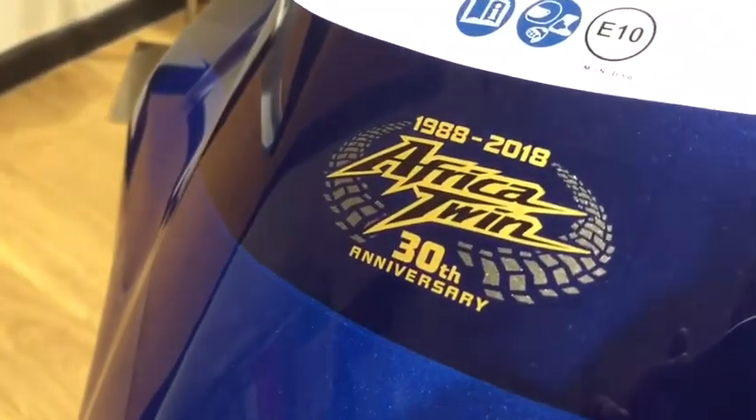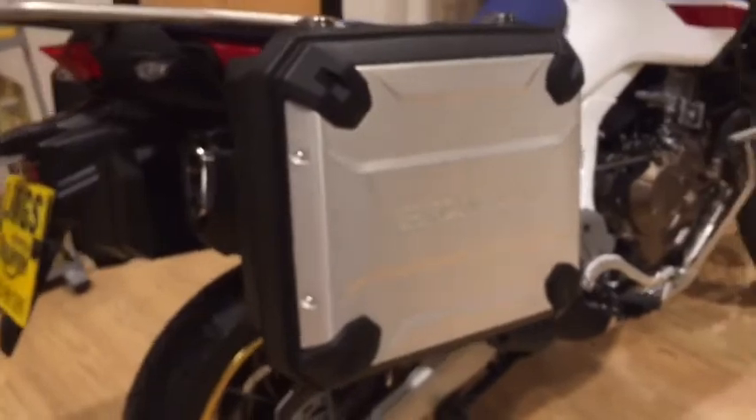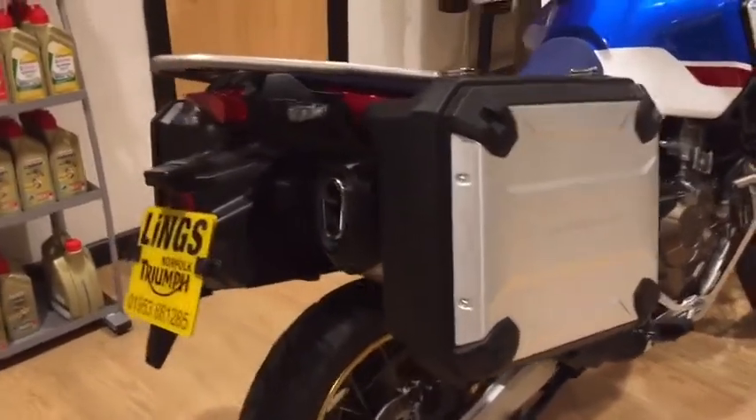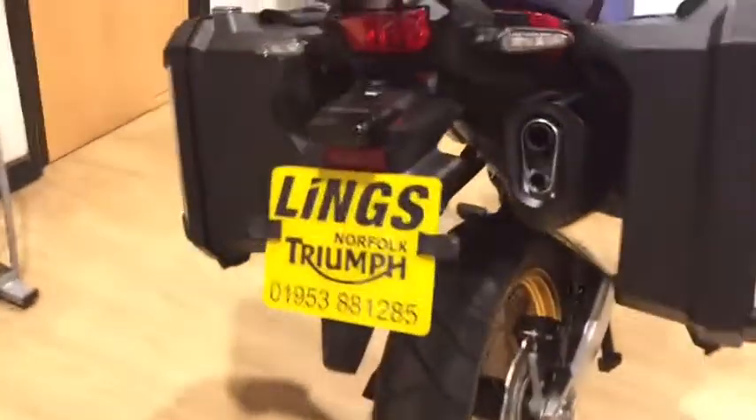Being a 30th anniversary edition, also fitted with the Honda panniers. You've just got the one key for all - the ignition, fuel, and the panniers themselves. You've got ABS and traction control.